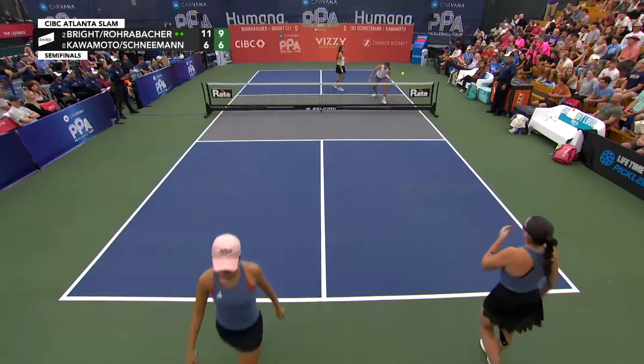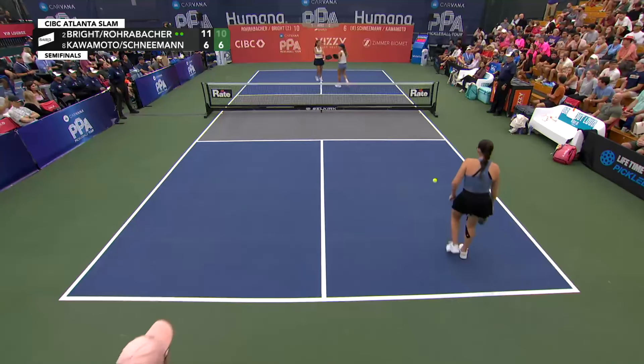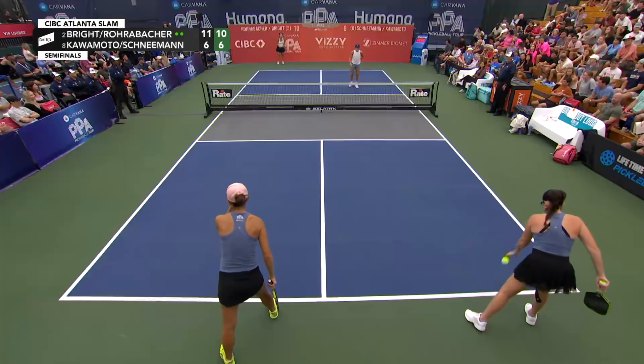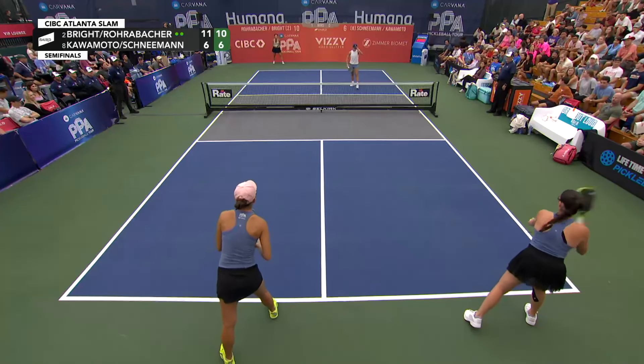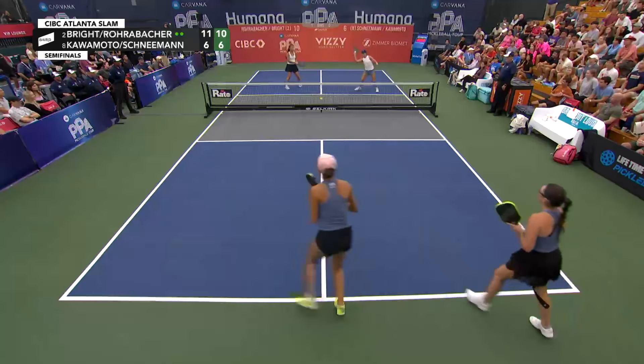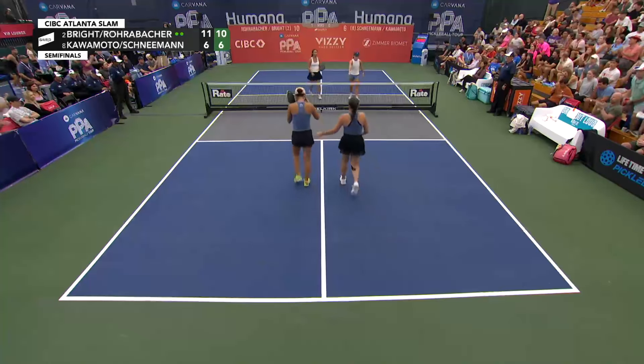What a smooth drive. Rohrabacher-Bright do not want a contest winner. 10-6-2 — match point. Point of game, match. 11-6-2 — same spot.